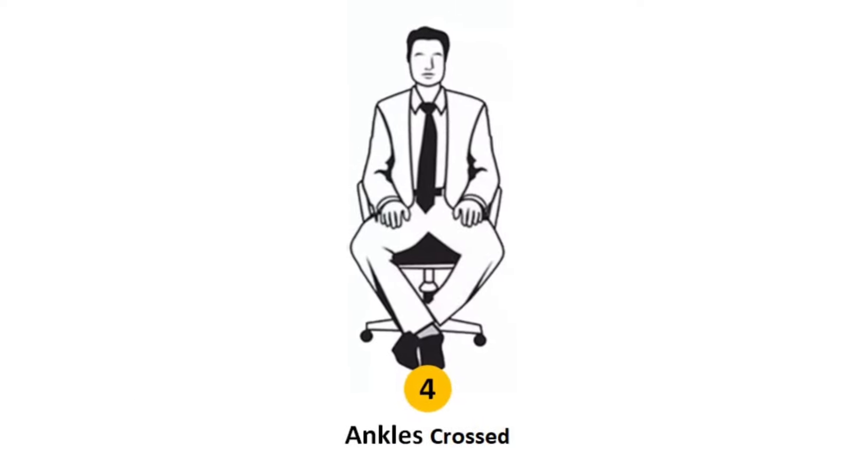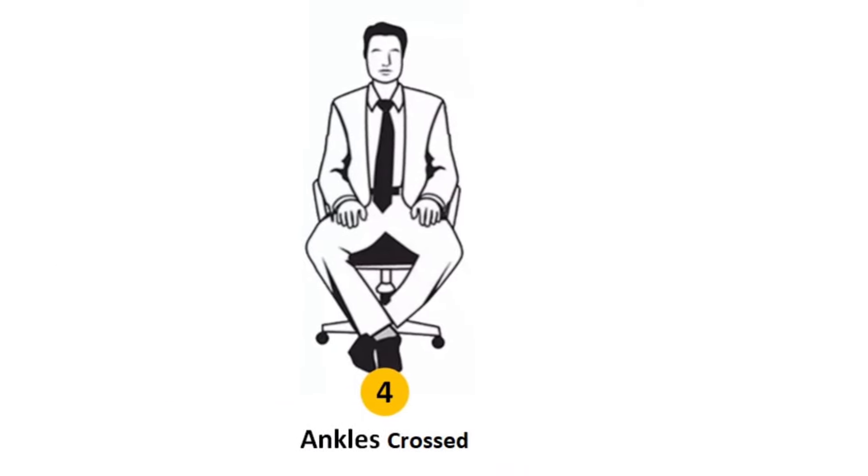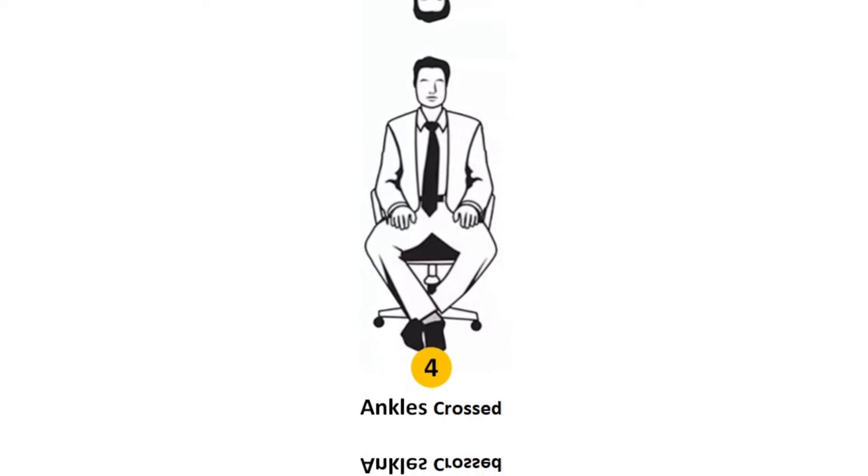Sitting position number four: ankle crossed. If you sit with ankles crossed, you are elegant, refined, down-to-earth, confident, regal, ambitious, and defensive.